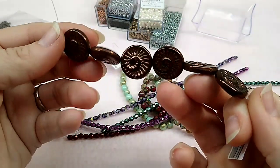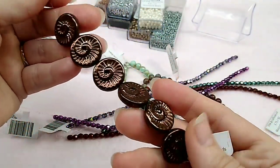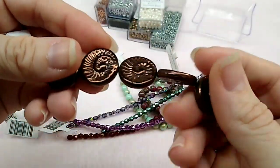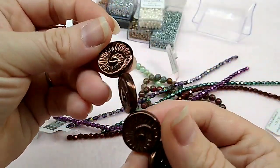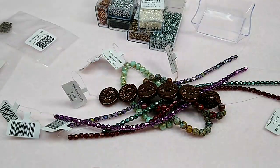Then she had these conch shell beads and I love these. It doesn't say the color, but I love them, I think they're so cool. I actually used some on a necklace in my last finished jewelry update. I love this color; I thought it was so pretty.